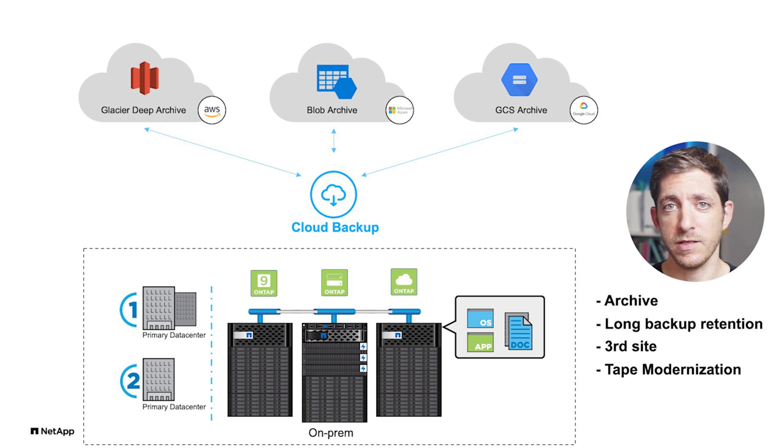Instead of that, you can just offload that data directly to any cloud provider — AWS, Azure, and Google — and you have a very cost-effective tier, a just-in-case copy without any need for management, which is pretty awesome.